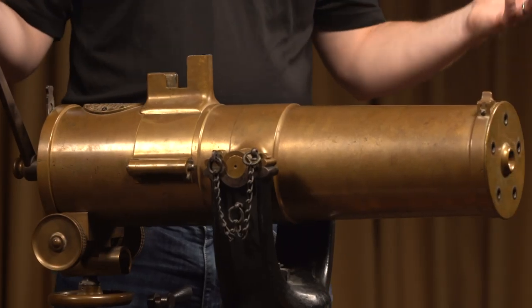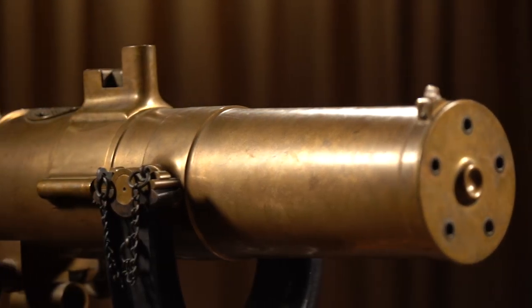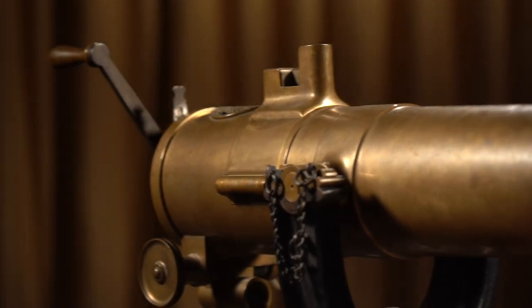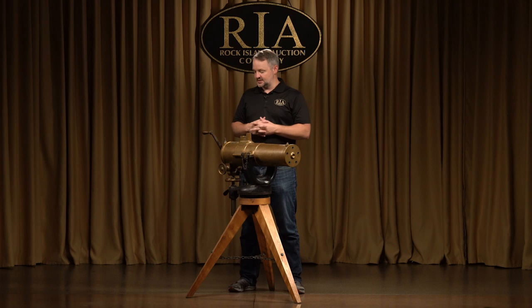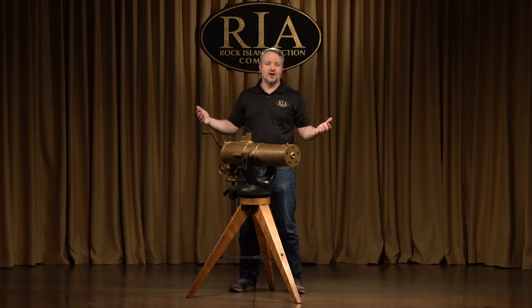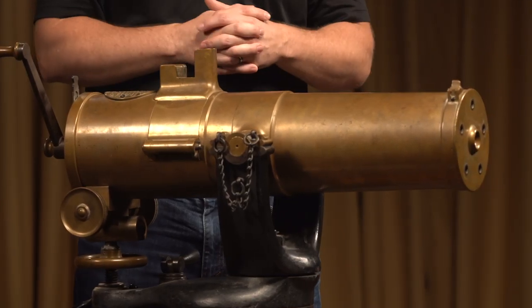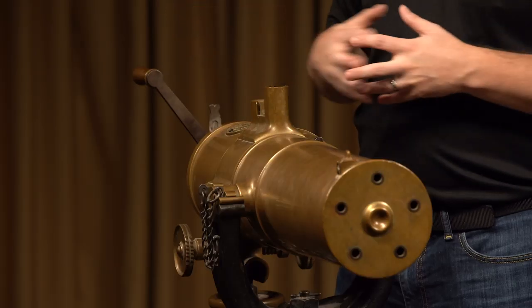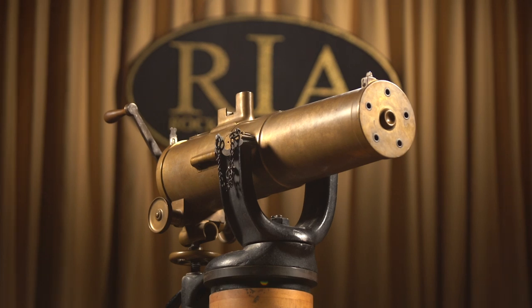The Gatling gun essentially is still in use today in an electronic form. The electronic Gatling guns are still on all kinds of different aircraft and gunships, so you still see kind of the similar design today. This gun, the 1877 Gatling gun, at this time period could fire up to 1,000 rounds per minute, which is not much less than what the electronic ones fire today. So it was just absolutely revolutionary of its time, absolutely iconic, absolutely great condition.